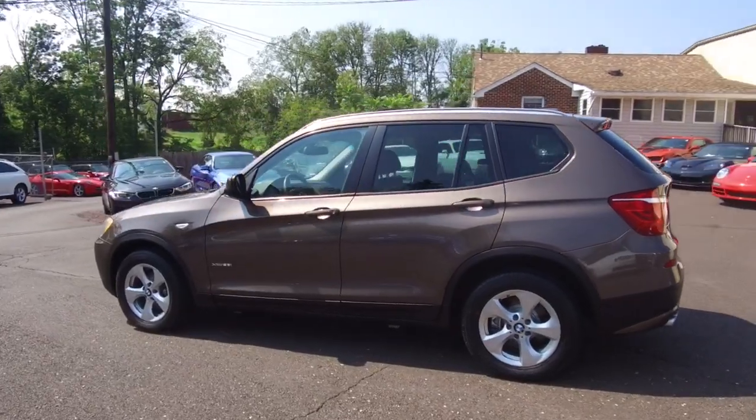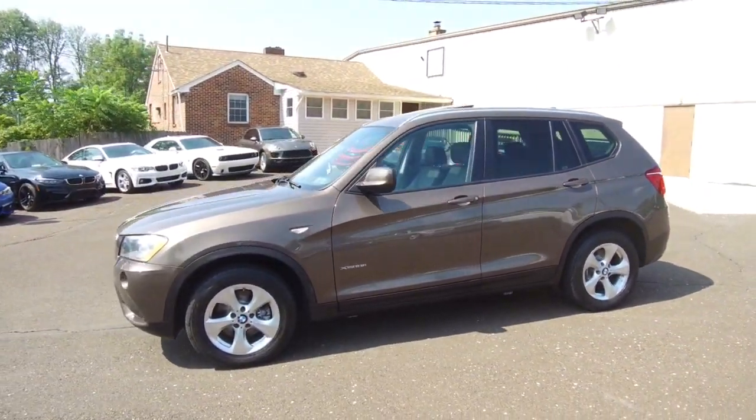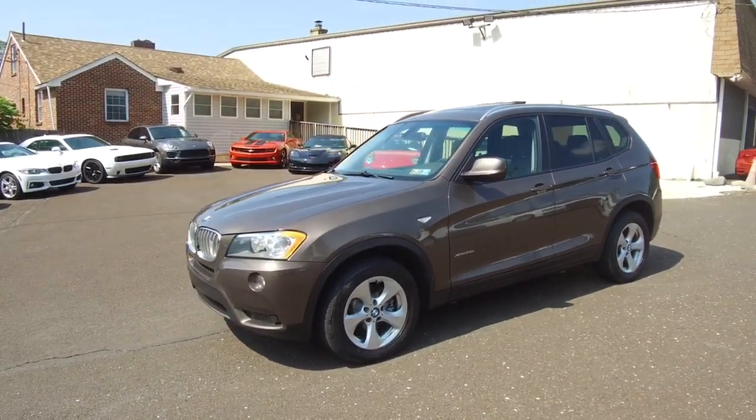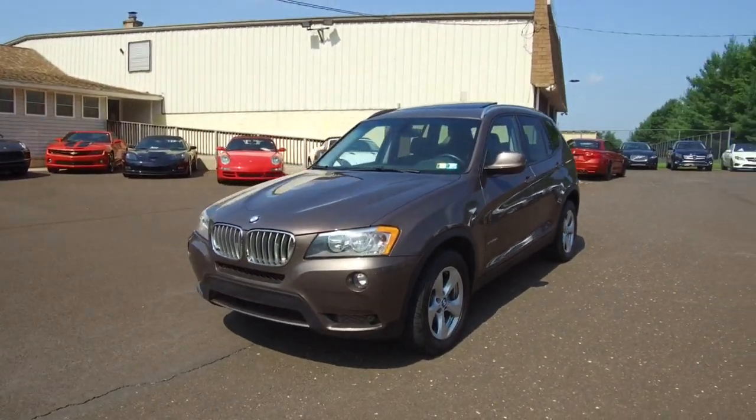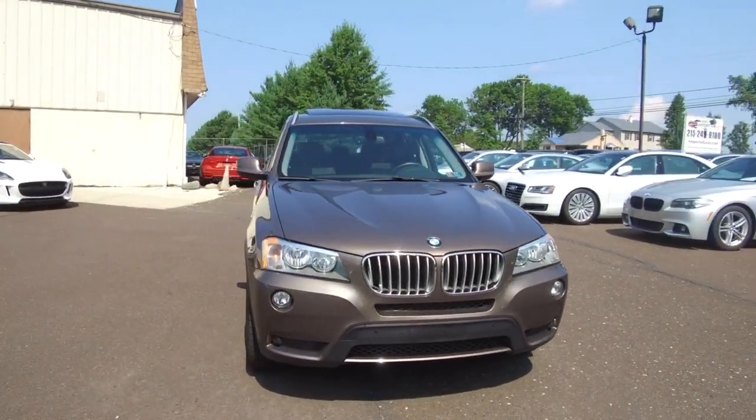If you're looking for all the details about this vehicle or any of our vehicles available for sale, they can be seen anytime at eImports.com and we can take questions here at the store at 215-249-9100. Thanks for checking it out.